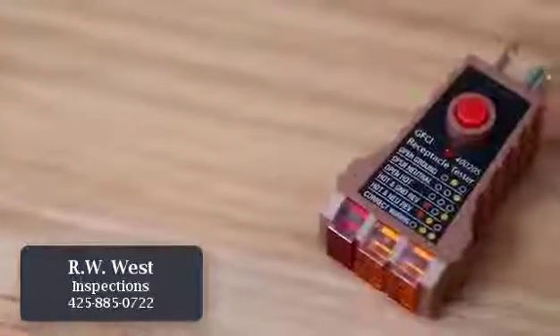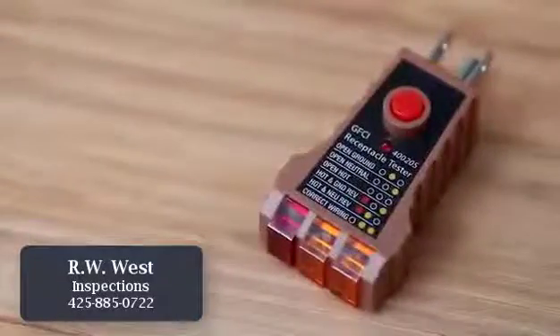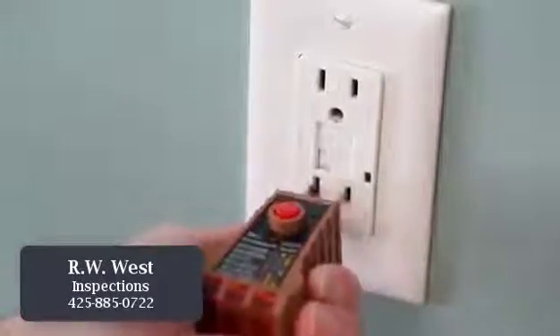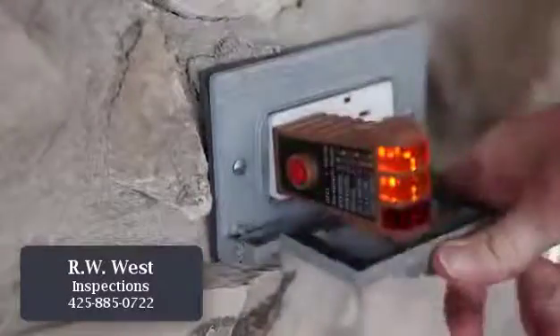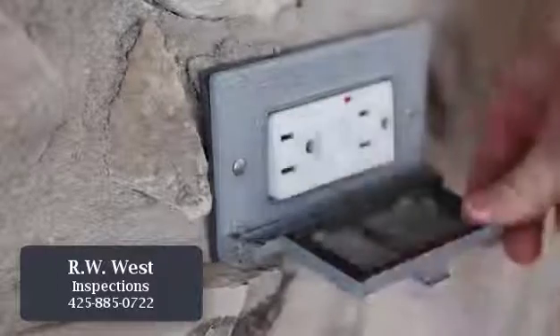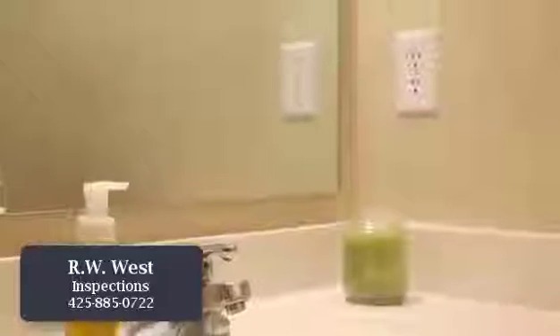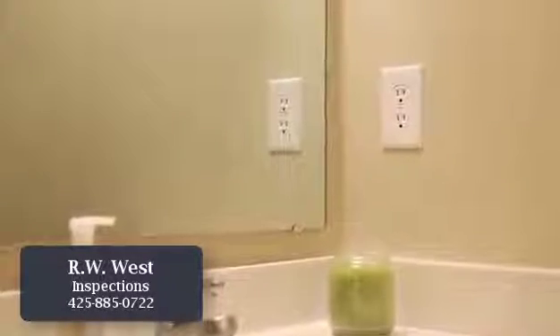It is recommended that you test your GFCI outlets each month, because over time their circuitry can wear out. To test your outlets properly, you need a GFCI outlet tester. This inexpensive tester shows the various results possible and illuminates lights to indicate whether or not there is an issue with your outlet. Keep in mind that an outlet may be GFCI protected even though it does not have a test or reset button on it.